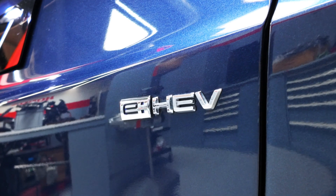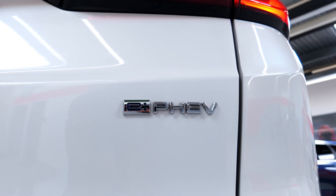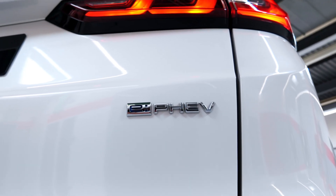The EHEV stands for hybrid electric vehicle and the EPHEV stands for plug-in hybrid electric vehicle. The HEV is a full hybrid vehicle whereas the PHEV is a plug-in hybrid vehicle, meaning it has additionally the possibility to be recharged from a socket so that the car can drive purely electric for a longer distance.